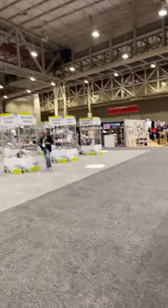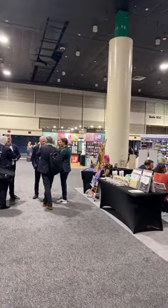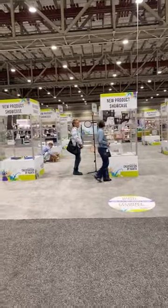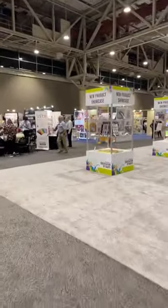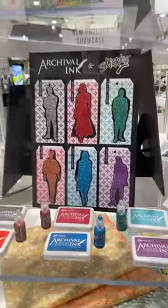We're at Creativations 2024 in New Orleans and we just stepped in. We did spend a little bit of time with Spellbinders over yonder — they had some great new product to share, and I do have a video I'll be uploading later. I wanted to show you some of the showcase of items that are up and coming, and then we're going to move into each individual booth. Sorry if it's a little shaky — as you guys know, I am scooting on my handy dandy scooter.